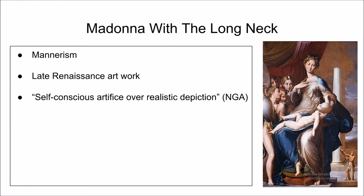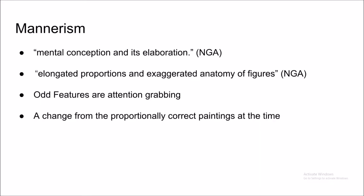For example, Madonna's long neck and the abnormally large child. This type and style of painting is seen as a rebellion from the normal paintings of the Renaissance. During this time period, the effects of the plague were also still being felt.